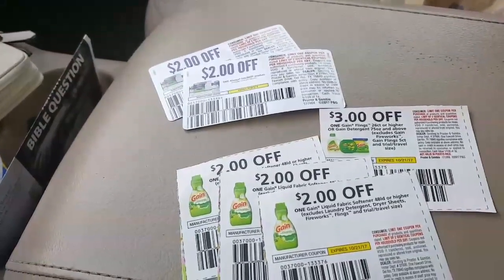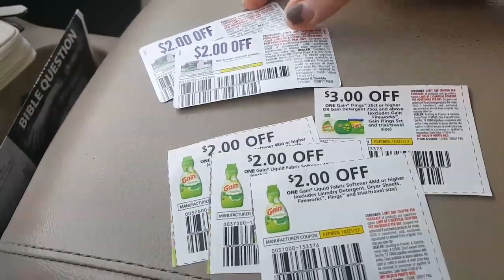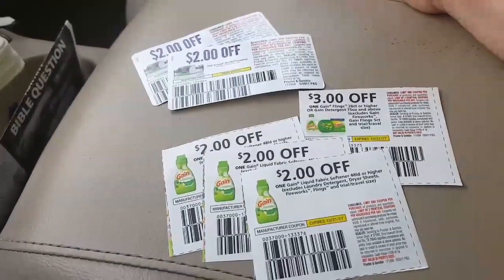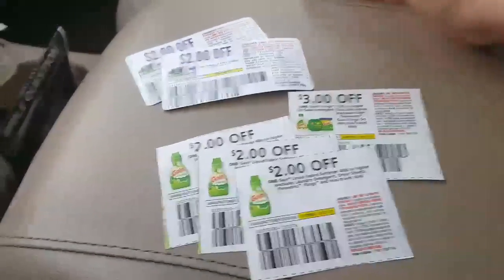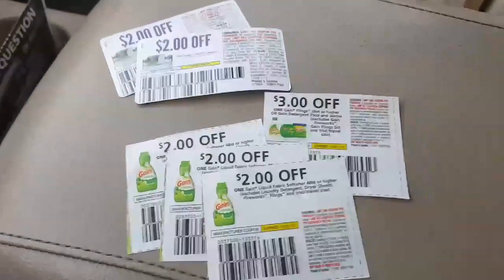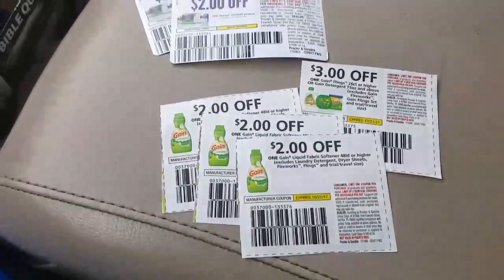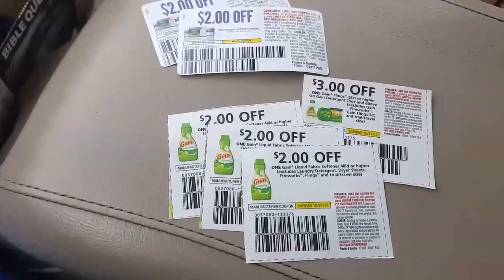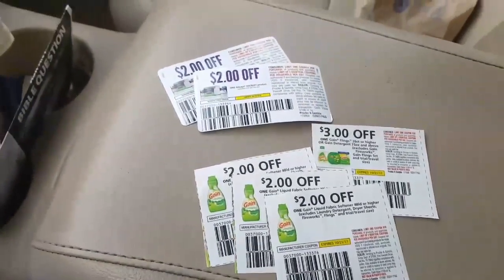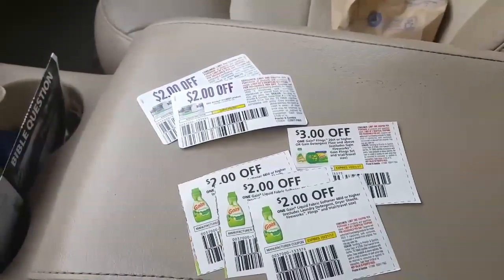I've got two of the Always Discreet coupons — these came off of the product, they were on the last ones that I purchased, so I pulled them off and I'm going to use them. I've got this three dollar Gain Flings coupon I'm going to use on the 16-count pack, and then the two dollar fabric softener coupon I'm going to use on the Gain dryer sheets that are two dollars, so those are going to be free. Stay tuned and I'll give you an update when I get home.